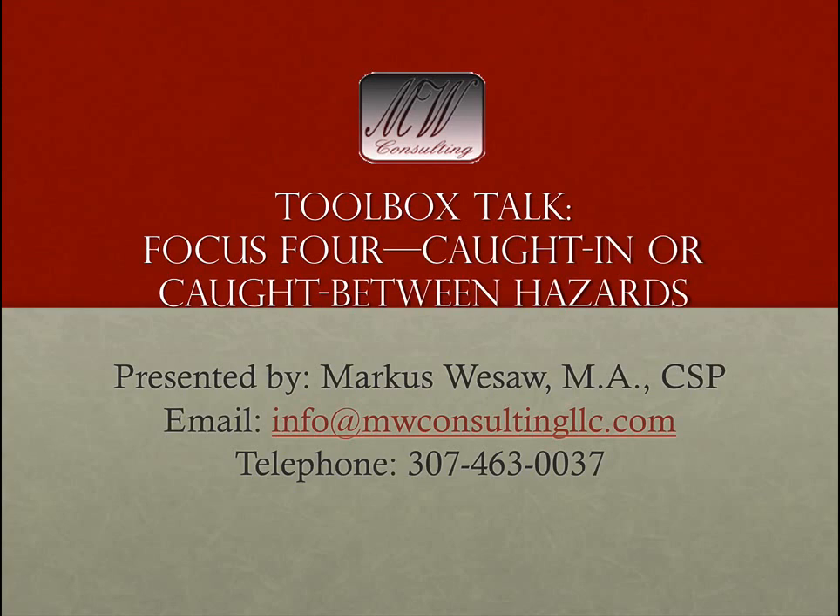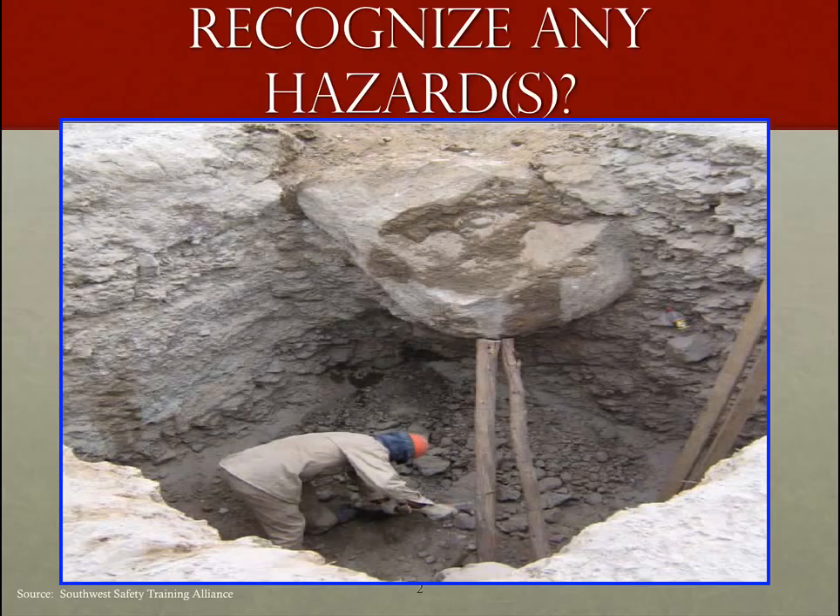If you would like to contact me, my email and telephone number are listed on the screen. I would like to thank OSHA for providing this presentation, the pictures, the PowerPoint, and all these materials for us to review, criticize, and learn from. For those interested in getting materials for yourself, OSHA provides many valuable resources on their website at OSHA.gov.